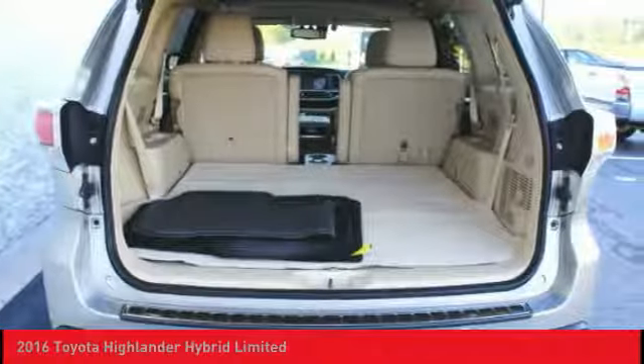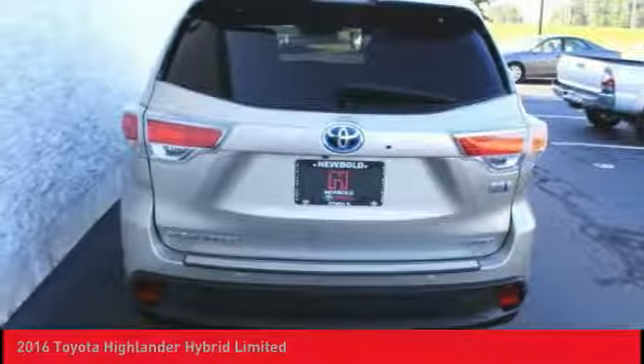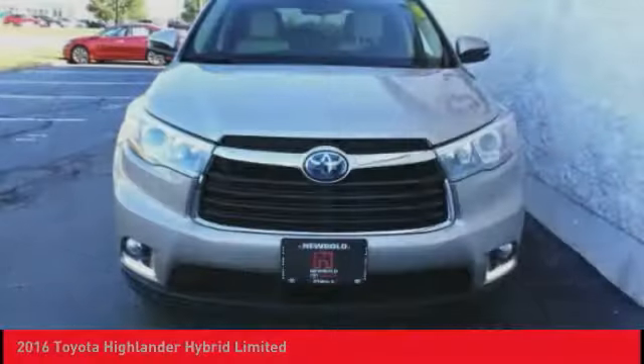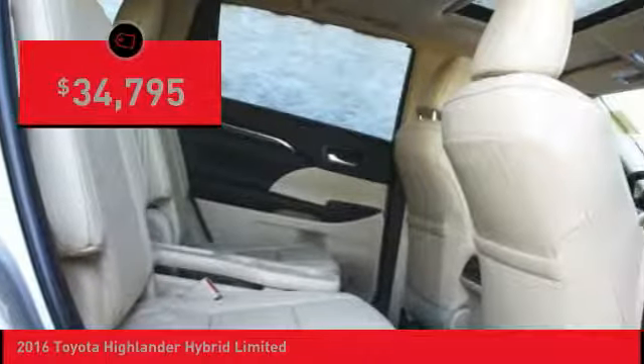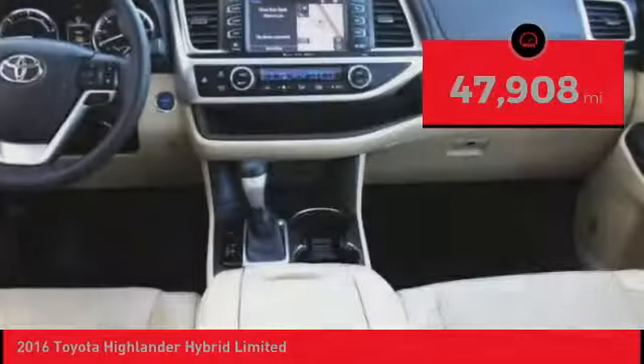Offering a spacious interior, smooth ride, and refined hybrid powertrain, the Highlander is an excellent family vehicle that combines exceptional fuel economy and a spacious, well-appointed interior. And is priced below $35,000. This vehicle has less than 50,000 miles.